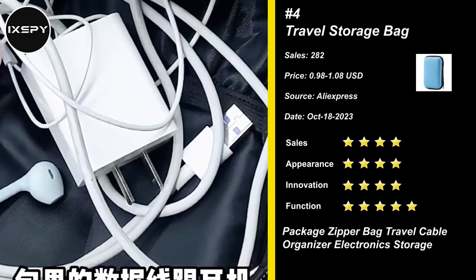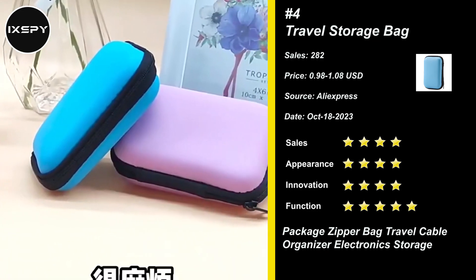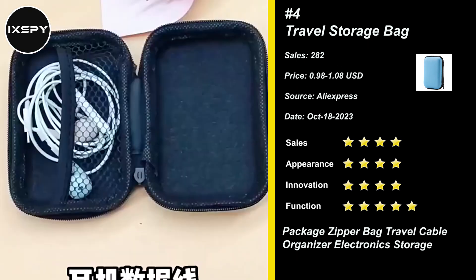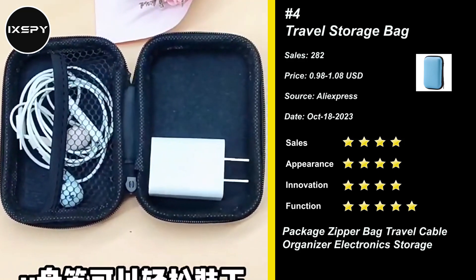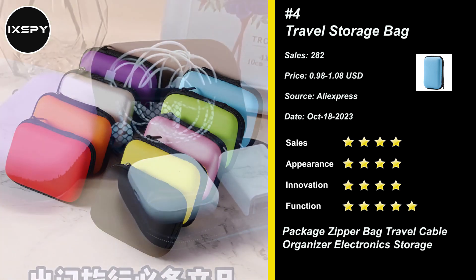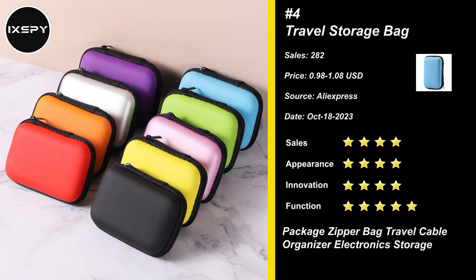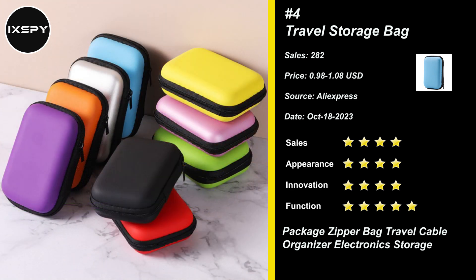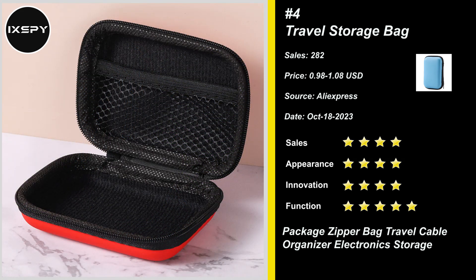Our next product is Travel Storage Bag. The storage case is made of waterproof and shockproof hardened EVA shell and microfleece lining, which can effectively provide shockproof and crush resistance. You can store wired or wireless earphones or other small valuable accessories in it, better avoiding damage caused by dust and falling. The zippers have passed repeated tests, proving higher durability. The built-in mesh bag provides a fixing function for your charging cable or earplug cable to avoid them becoming intertwined. Quite convenient to collect and use.